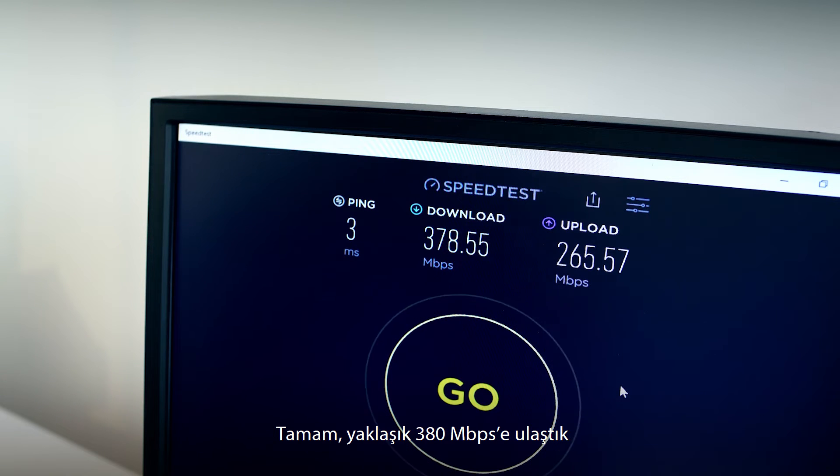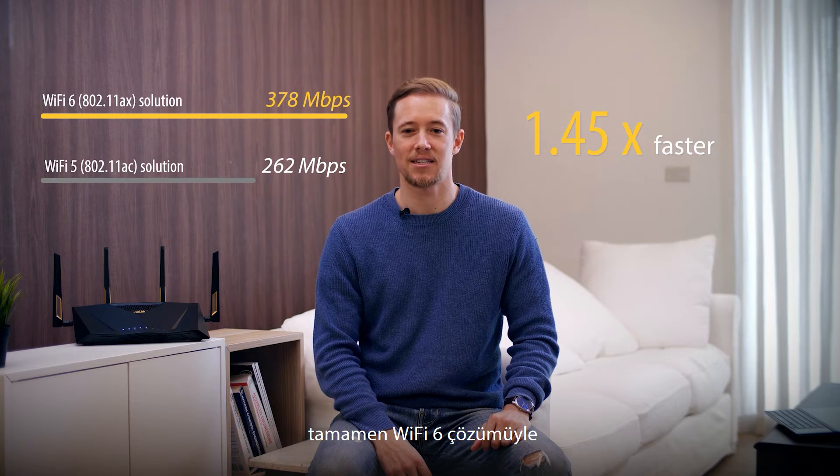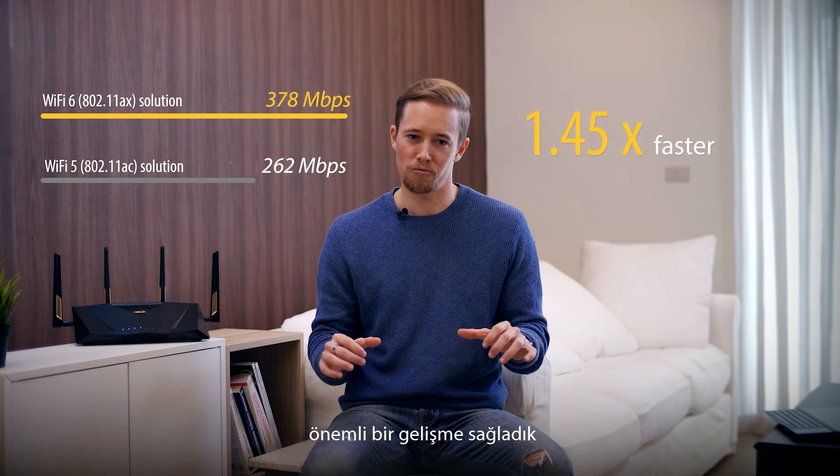Alrighty, so that's almost 380 Mbps. Quite good, right? From the testing we have done, you can see that with a complete Wi-Fi 6 solution it's a substantial improvement.